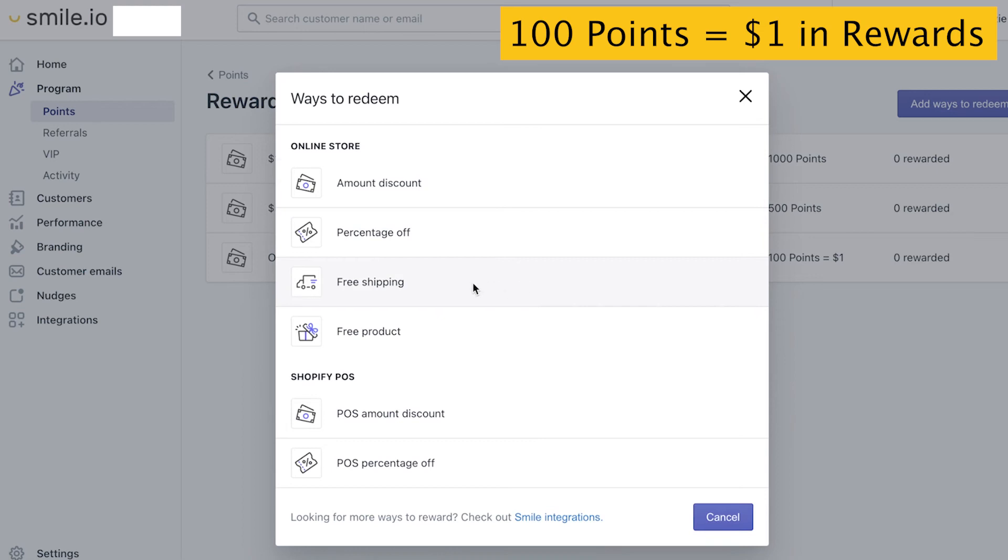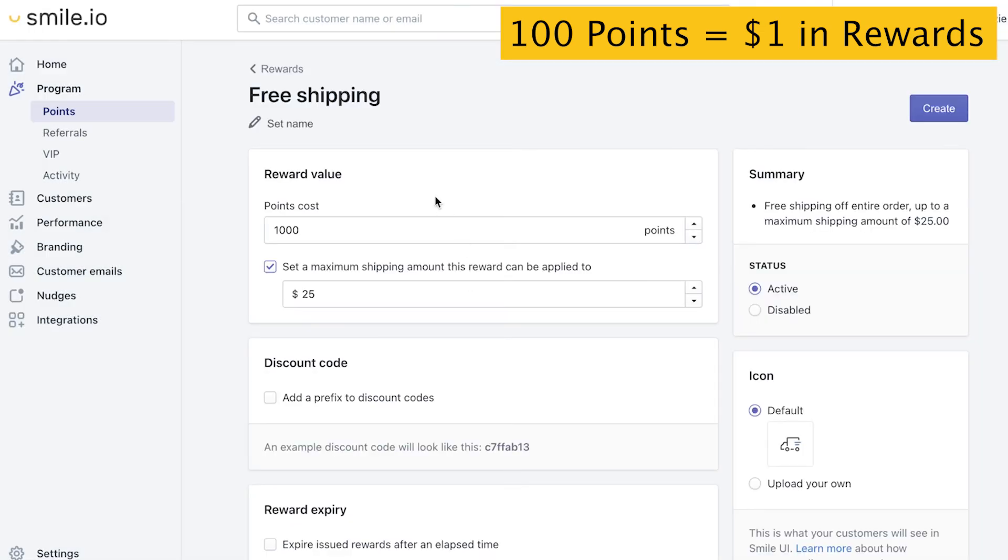Let's check out the free shipping reward. To set the value of this, you're going to look at your average shipping cost. So if that's $15, we'll do 1,500 points with a maximum — we don't want customers to get too carried away with this.